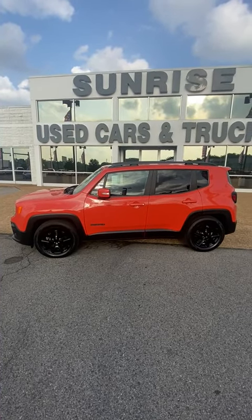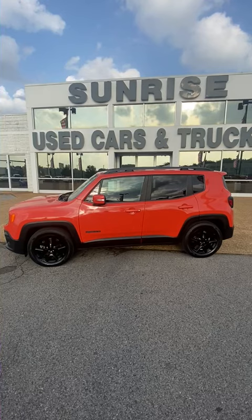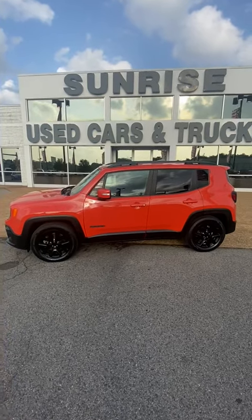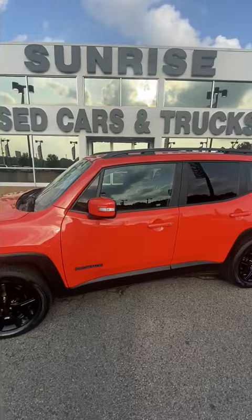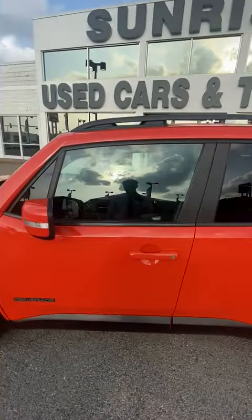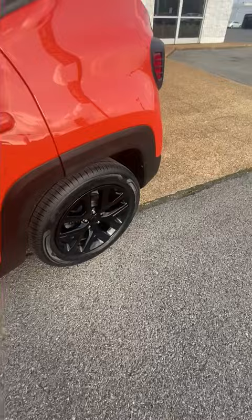Good afternoon guys, my name is Jeremiah and I'm at Sunrise Buick, 1800 Covington Pike. Today I'll be doing a walk around with a 2017 Jeep Renegade. This is a clean vehicle in that spectacular orange color. It has great fuel efficiency with those sporty black rims.